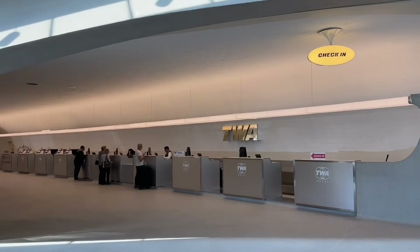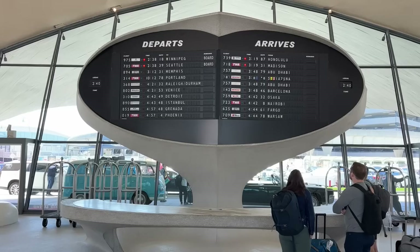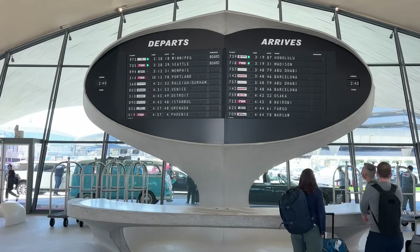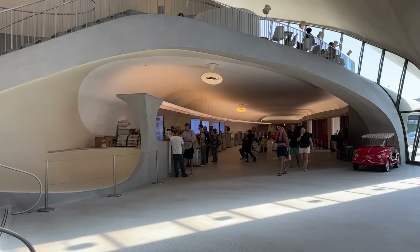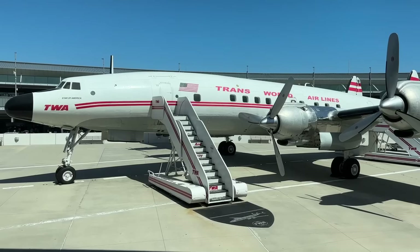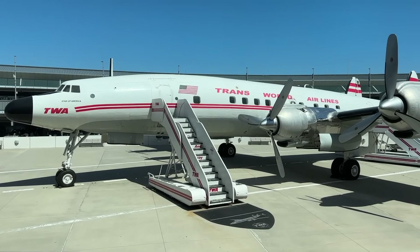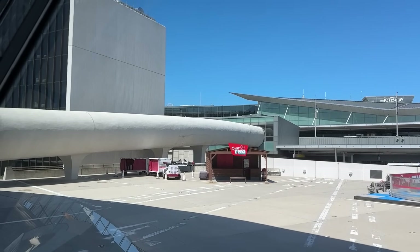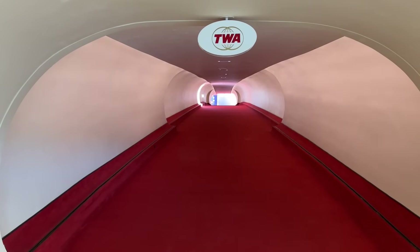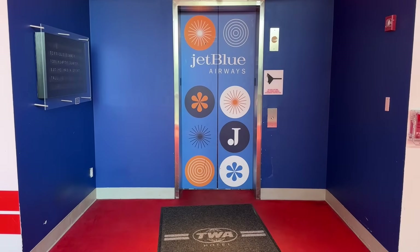We're here to try all kinds of aviation firsts and today adds to this saga as we fly JetBlue's newest long-haul transatlantic route from their main hub in New York's JFK Airport out to Edinburgh, Scotland. And that's the sixth airport in their transatlantic network.